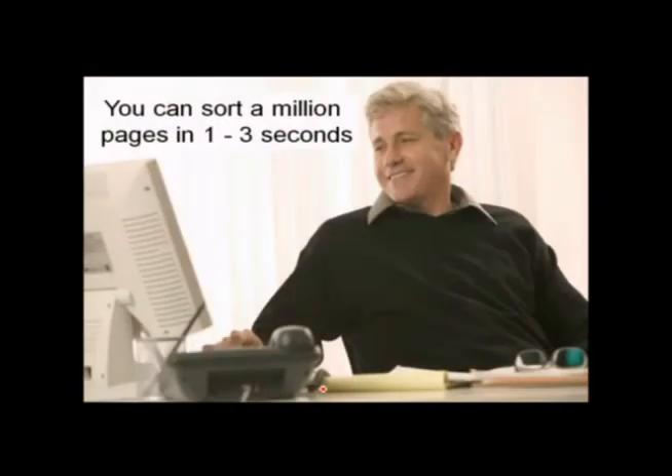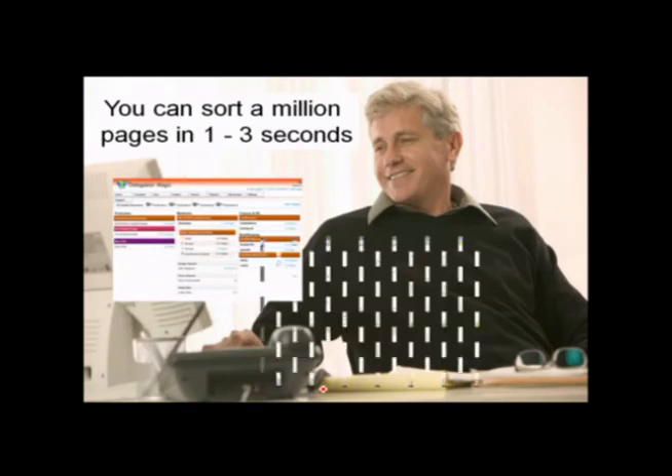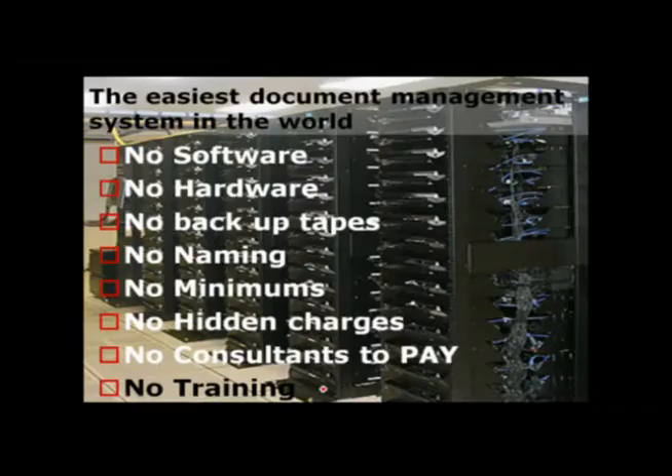What this will do is allow you to sort through millions of documents in just a matter of seconds. It'll open Delegation Magic automatically and the document will pop up. This is the easiest document management system in the world because there's no software and no hardware, no backup naming, no minimums, no hidden charges, and no consultants to pay to come in and charge you.